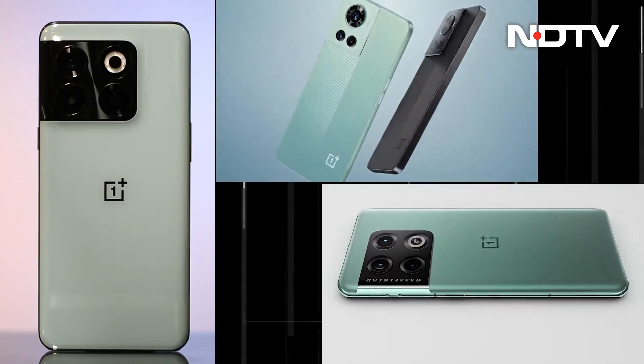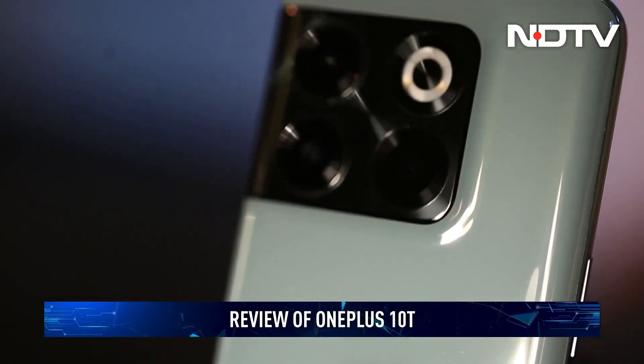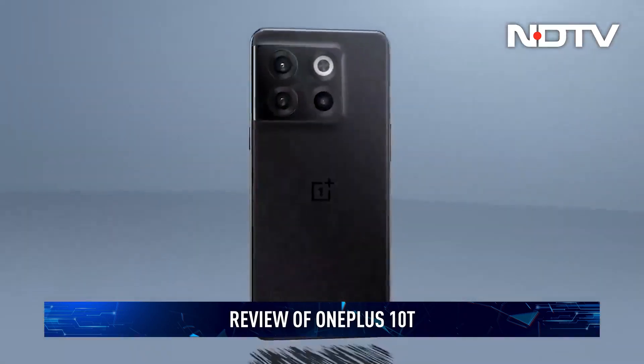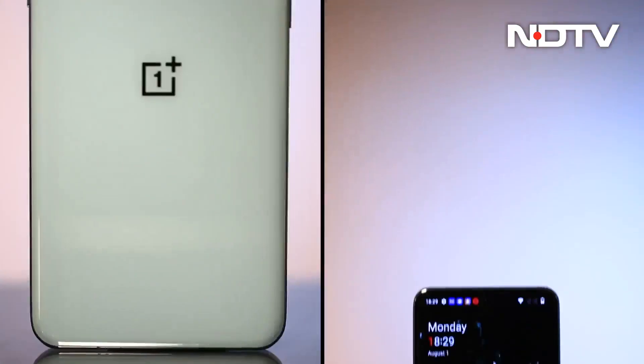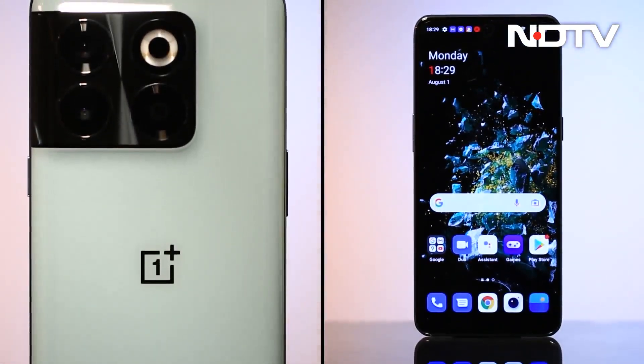But instead of upgrading all the features and specifications, OnePlus has compromised in certain areas to keep the cost low. However, having said that, it has gone all out with the upgrades it has given. In our in-depth review, we tell you whether this mid-year upgrade is worth it.